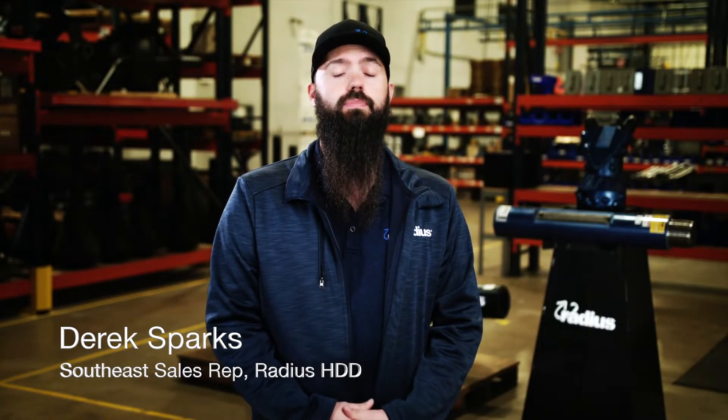Hey guys, Derek Sparks here at Radius Tools. I'm the Southeast sales rep here. We offer a full line of products for the maxi side, your sub savers, your pilot tooling.